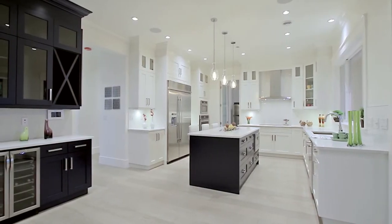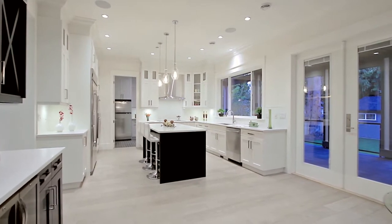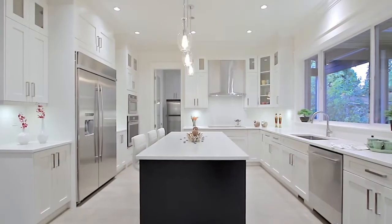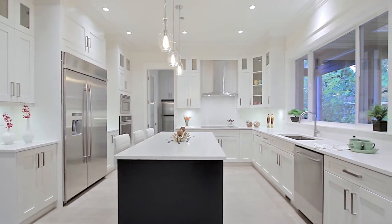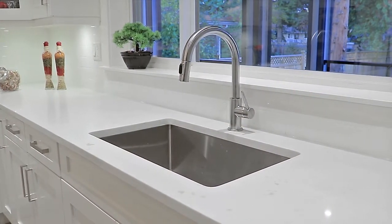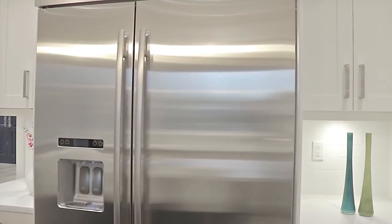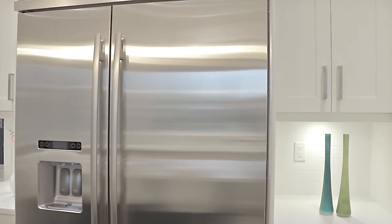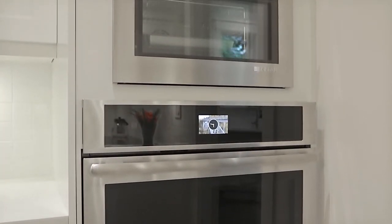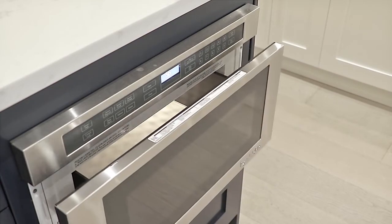Cook extravagant meals in your chef-inspired kitchen where you'll have plenty of space for storage in the cabinetry and wine fridge, an immense quartz-finished central island with bar interior seating, undermount sink and lighting, and Jenn-Air stainless steel appliances, including a commercial-grade fridge and freezer, wall-mounted oven and steam microwave, five-burner glass cooktop, and a built-in sliding door microwave.